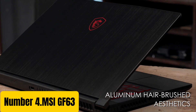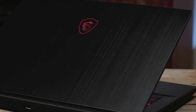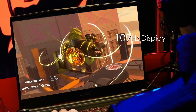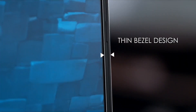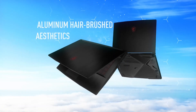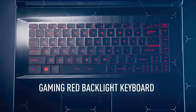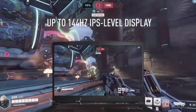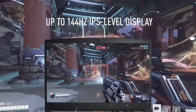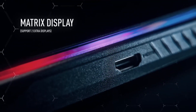Number 4: MSI GF63. The MSI GF63 is a budget-friendly gaming laptop that packs a punch without breaking the bank. This slim and lightweight laptop is designed for gamers on the go, featuring a sleek and modern design that's easy to carry around. Under the hood, the GF63 is powered by up to 9th-gen Intel Core i5 processor, NVIDIA GeForce GTX 1650 graphics, and up to 16GB of DDR4 RAM. This combination provides smooth performance for demanding games and applications. The laptop features a 15.6-inch Full HD display with a 144Hz refresh rate, providing fast and responsive visuals. The keyboard is backlit and has a comfortable travel distance, making it perfect for long gaming sessions.